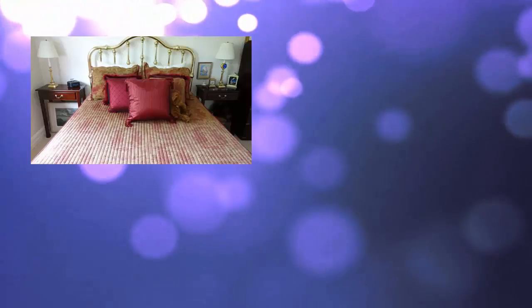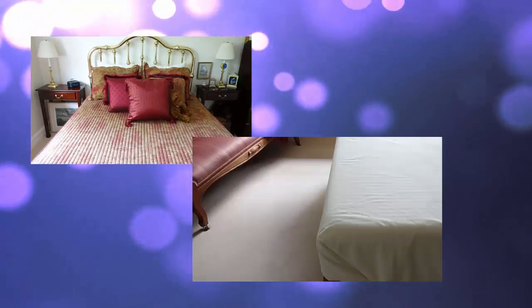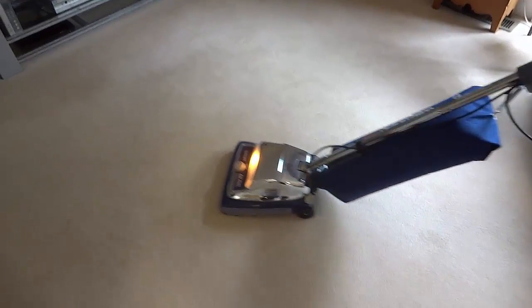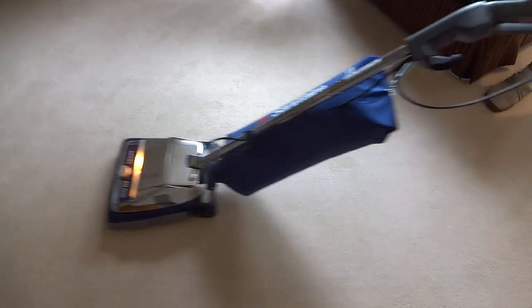Furthermore, many air particles never go through your HVAC filter system because they are deposited in your living space — on your sheets, furniture, and carpet, for example. So you still need to change your sheets, vacuum, and do all those house cleaning chores regularly to maintain your indoor air quality.